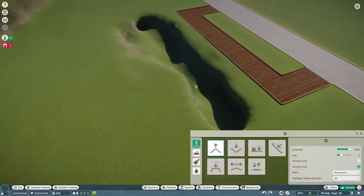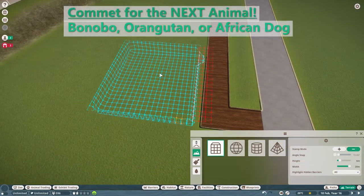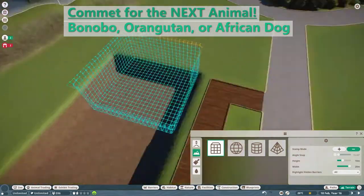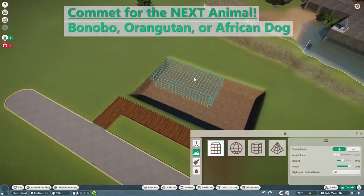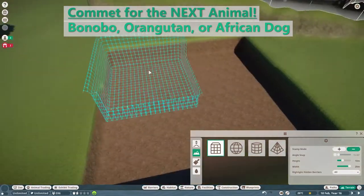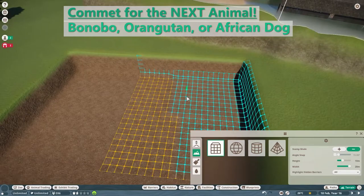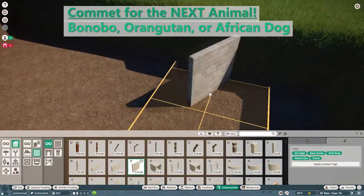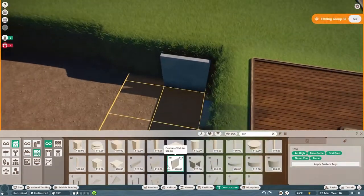Right now on screen are the three animals you can pick: the bonobo, the orangutan, or the African wild dog. The orangutan we're choosing from is the one with the big fluffy face — I'll figure out its real name if it wins. It's going to be a pretty simple exhibit on details but we'll come back through.